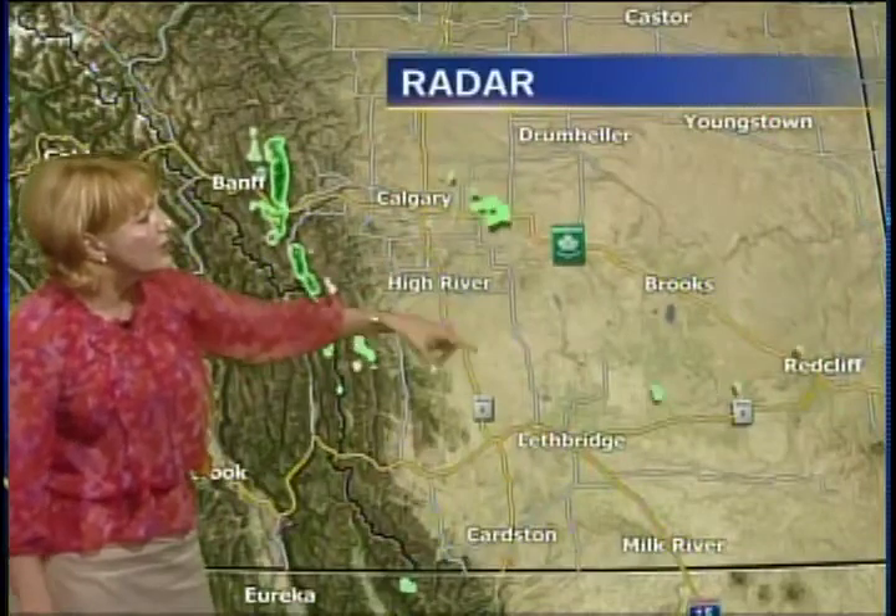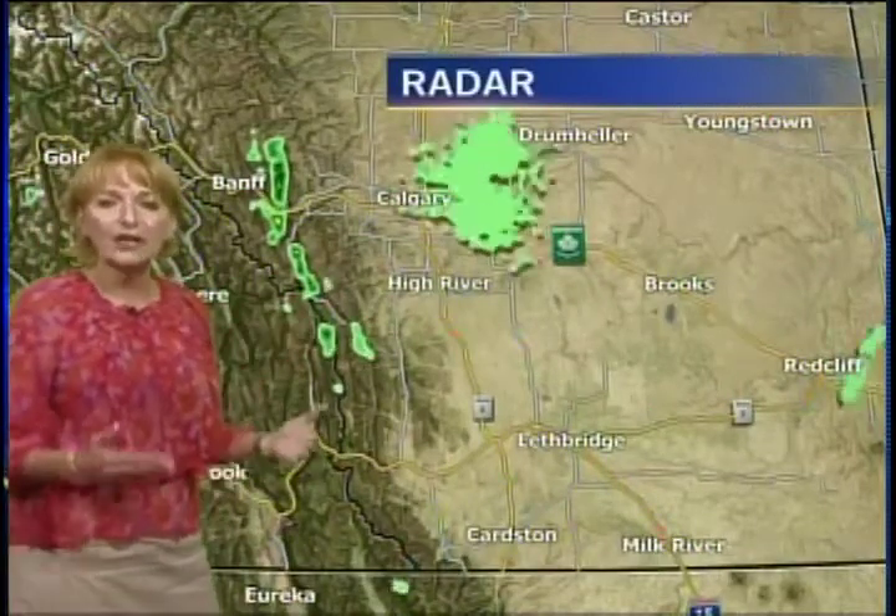The winds picked up, the low pressure center moved through, and we are left behind with those cooler temperatures, just because of that northerly component behind the low pressure center moving down. But the area of high pressure did follow that low pressure center, so that's what we're focusing on now — over the next several days we're going to have clearing skies, with just a little bit of instability in terms of leftover cloud cover.